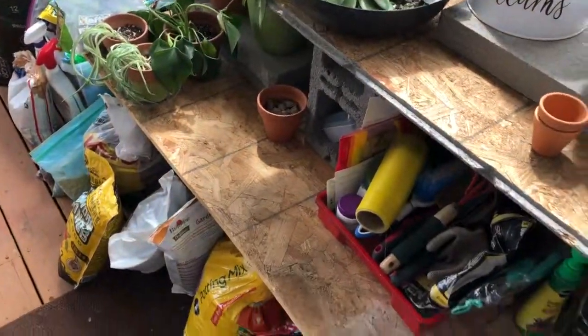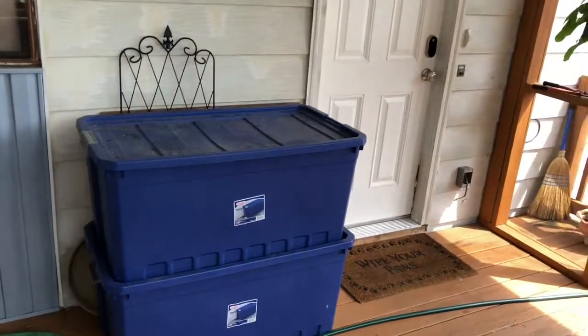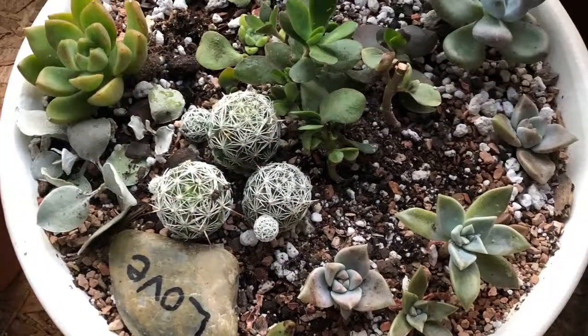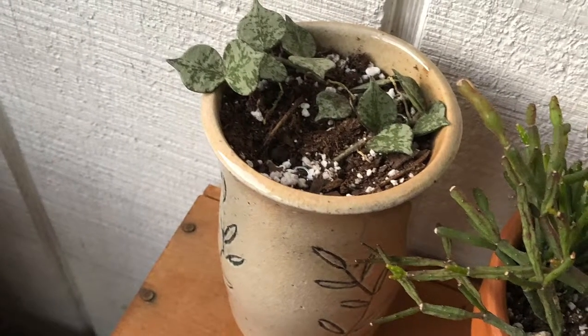I just wanted to show you guys my little plant room. I don't know if you saw them before, but these are my bins where I keep a bunch of stuff, and I have an extra trellis. Thanks for taking a look at my video, and I'll see you soon. Bye.